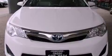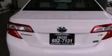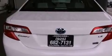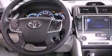Features include a split folding rear seat, cruise control, a rear window defroster, a CD player, a passenger side vanity mirror, a traction control system, 4-wheel disc brakes with ABS, side impact airbags, a keyless entry system, and an automatic climate control system.